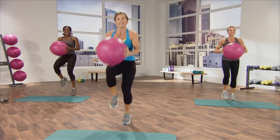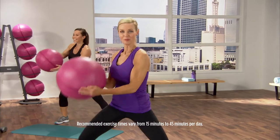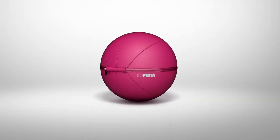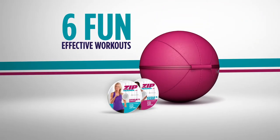So do as many as you can at this intensity, and then bring it back down. Track your results from week to week. You can do one each day or combine two or three for even faster results. The all-new FIRM Zip Trainer system includes the five-pound Zip Trainer, the three-pound Core Ball, plus six fun, effective workouts.